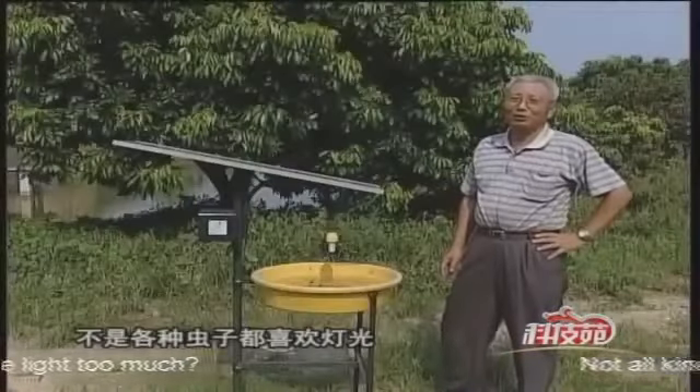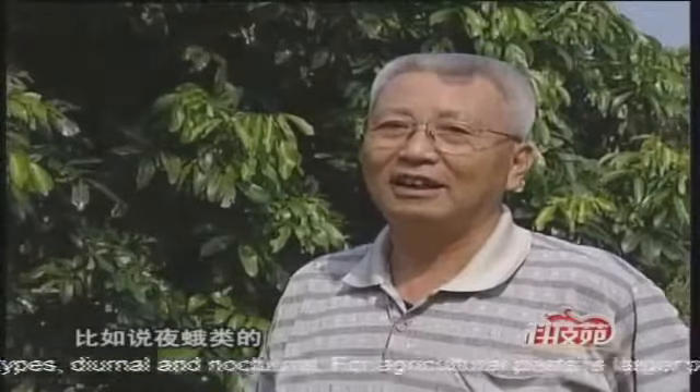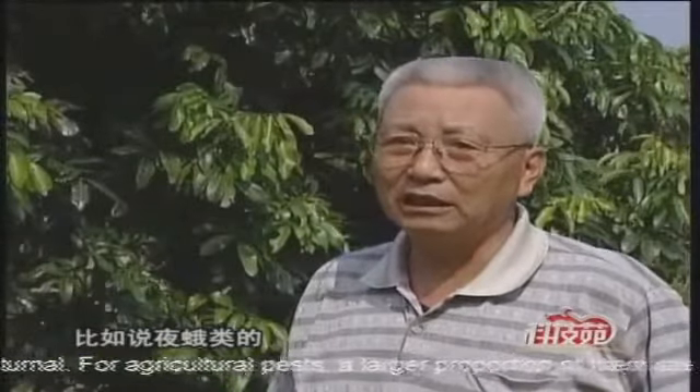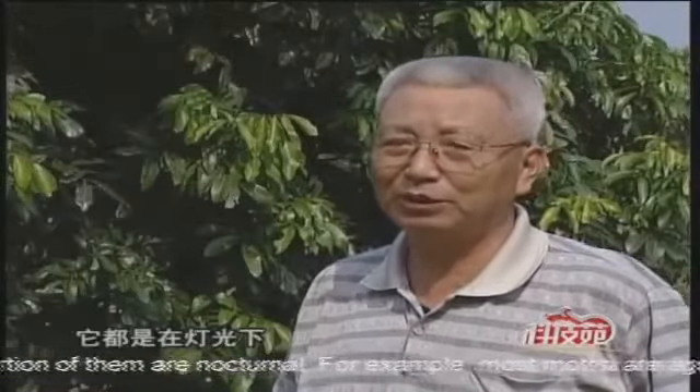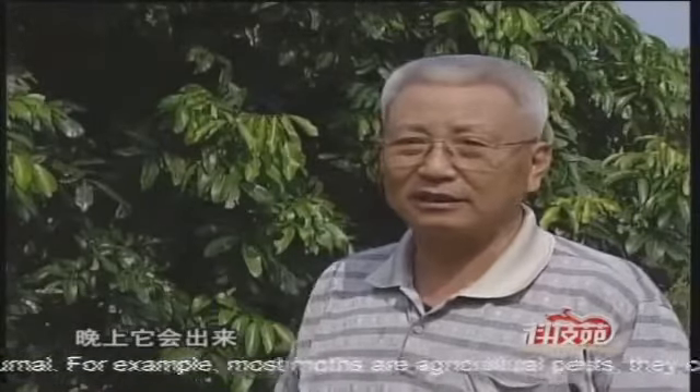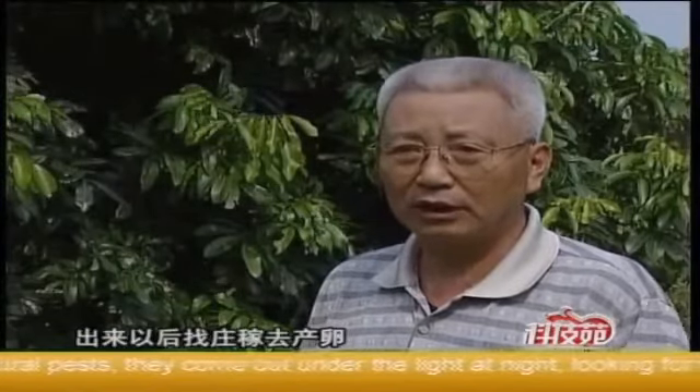Not all kinds of insects like light. There are two types: diurnal and nocturnal. For agricultural pests, a larger proportion of them are nocturnal. For example, most moths are agricultural pests. They come out under the light at night, looking for crops to reproduce in.